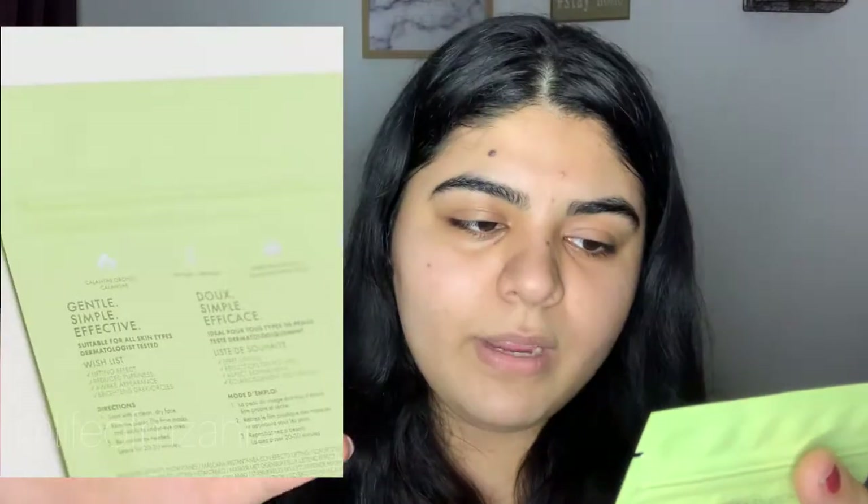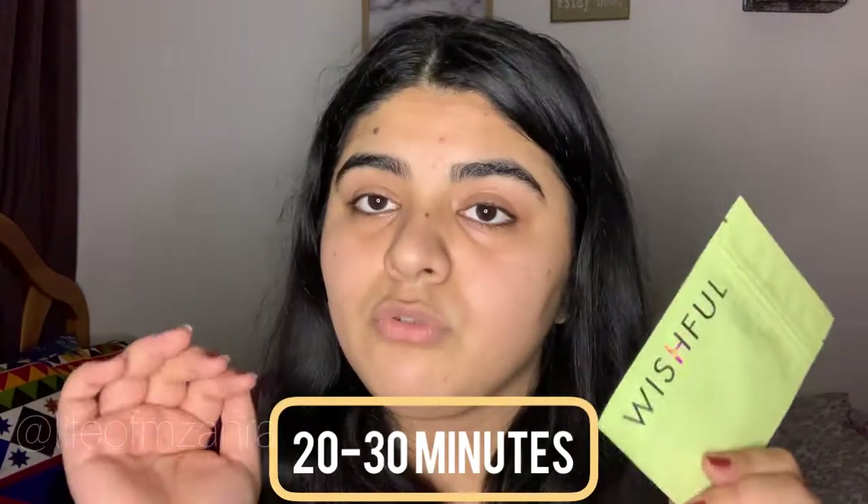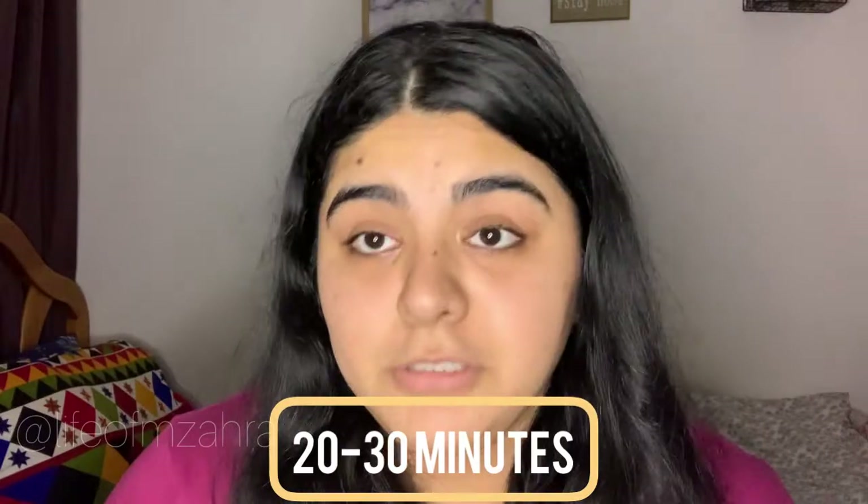I'll put a photo right here so you can read it with me. The directions say: start with a clean and dry face, remove the plastic from the mask, and we are supposed to leave it on for 20 to 30 minutes. That's a long time, but if it gives us good results, why not? So let's also try the chin lift.